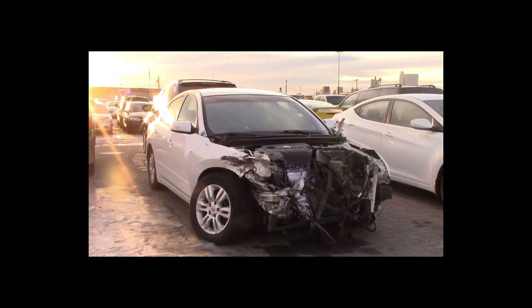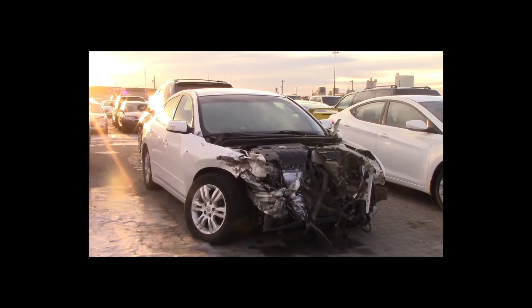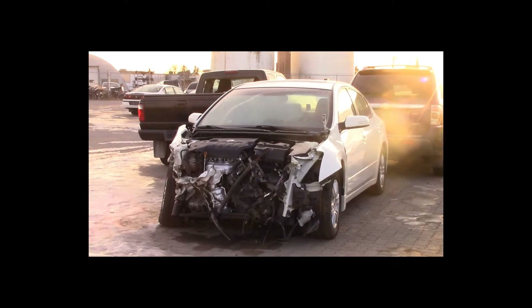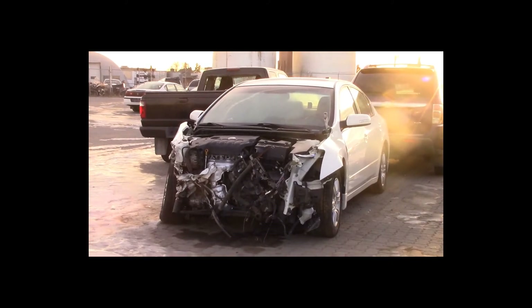Lot number 17 is a 2010 Nissan Altima. This vehicle is a 2.5-liter 4-cylinder with an automatic overdrive. It is loaded: power leather heated seats, power sunroof.